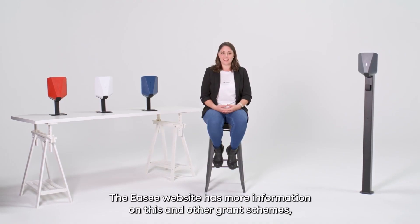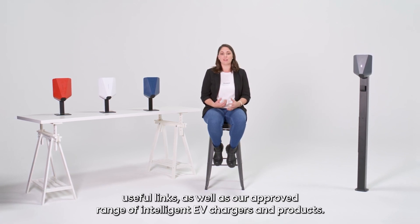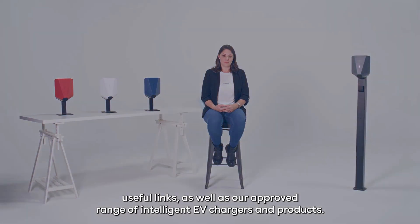The EZ website has more information on this and other grant schemes, useful links, as well as our approved range of intelligent EV chargers and products.